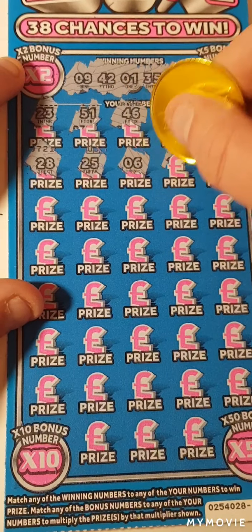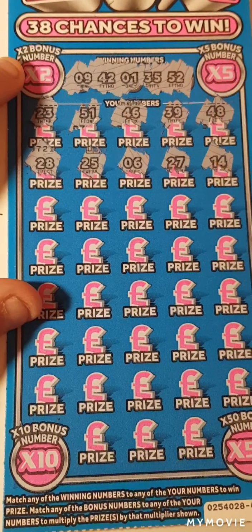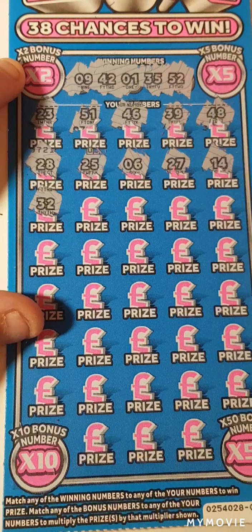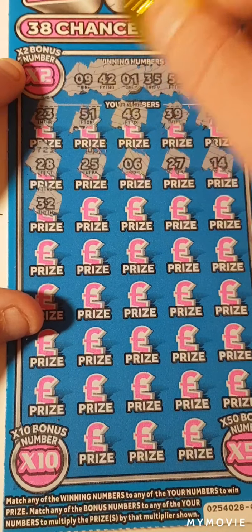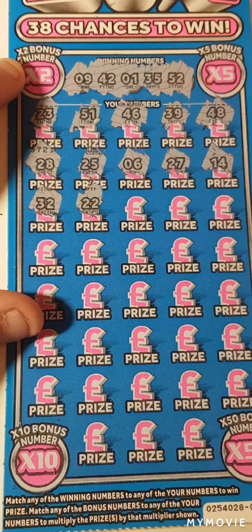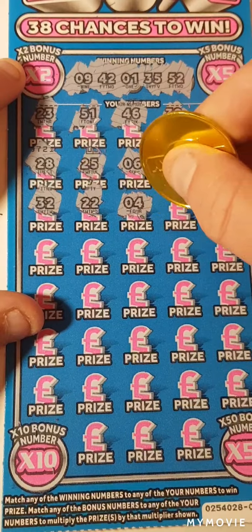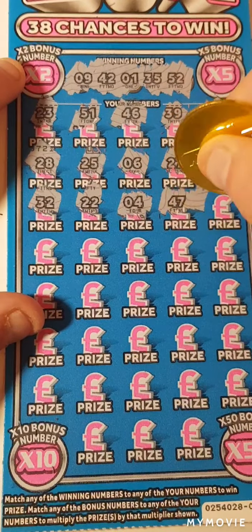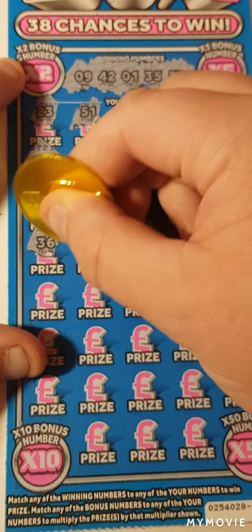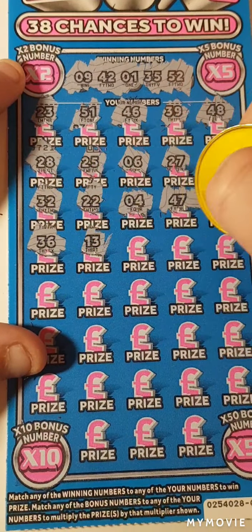6, 27, 14, 32 — nope, we need 42 and 52. 22, 4, 47, 16, 36 — we need 35. 13.